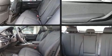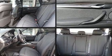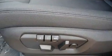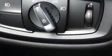BMW ensures the safety and security of its passengers with equipment such as Brake Assist, an emergency communication system, and 4-wheel disc brakes with ABS.